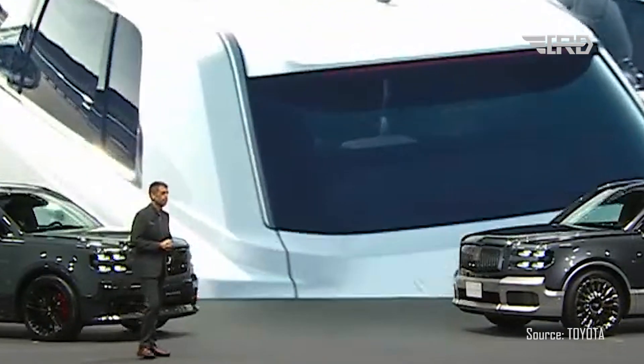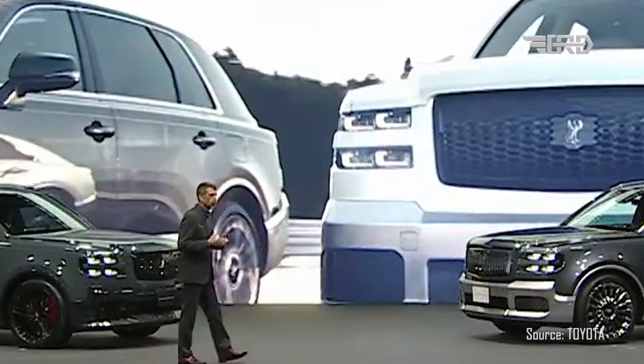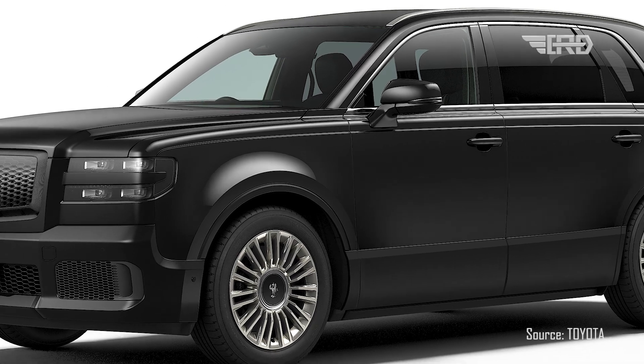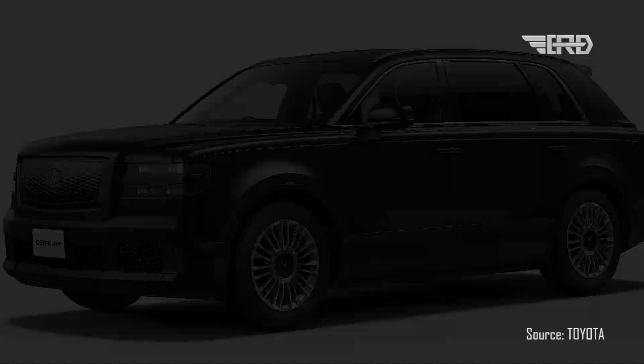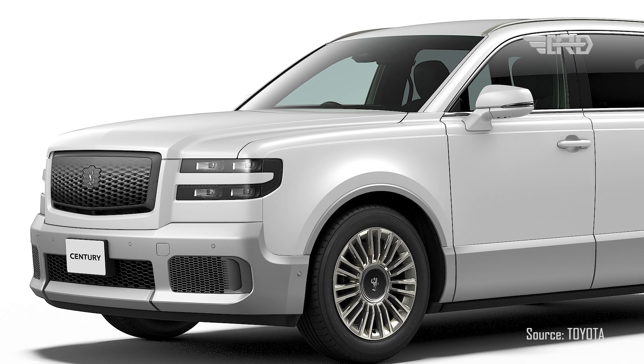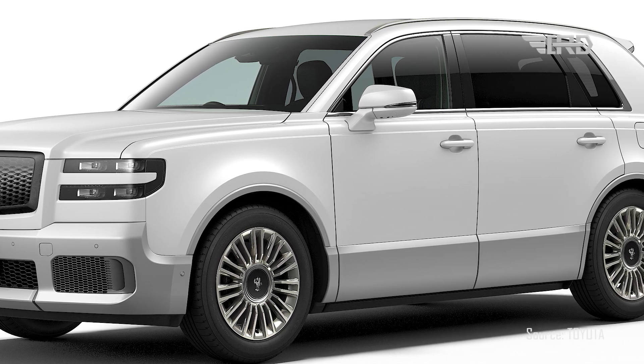The all-new Century from Toyota is a harmonious blend of tradition and innovation, designed to cater to the most discerning of passengers and drivers alike. With its unique combination of luxury, power, and comfort, the Century continues to set the standard for chauffeur-driven excellence.